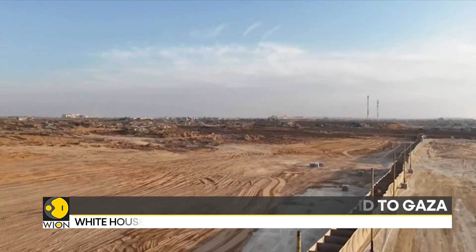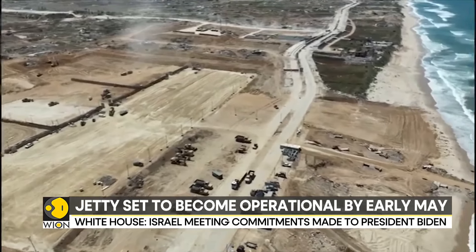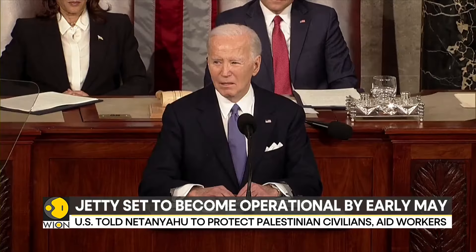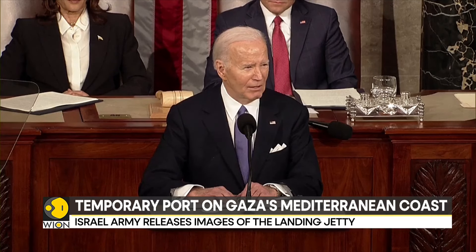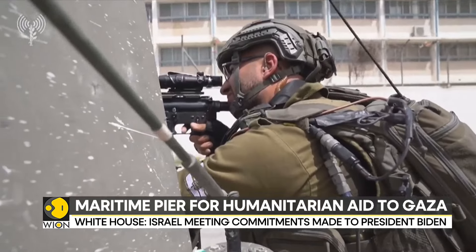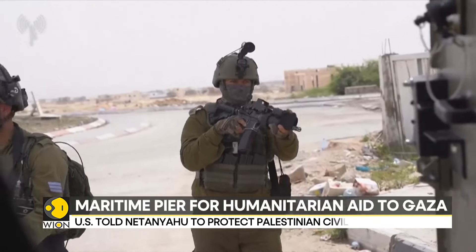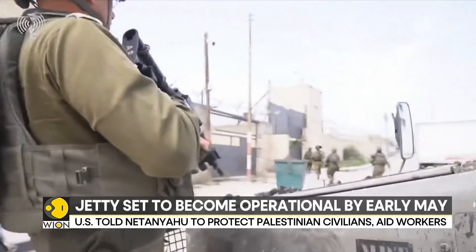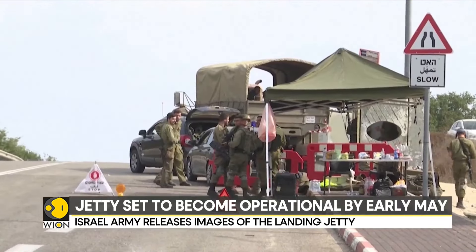In March, President Joe Biden announced that the military would build a temporary port on Gaza's Mediterranean coast to receive humanitarian aid by sea. The construction is part of an effort to avert famine in the Palestinian enclave, several months into Israel's military campaign against Hamas, which has devastated the tiny Gaza Strip and plunged nearly 2.3 million people into a humanitarian catastrophe.